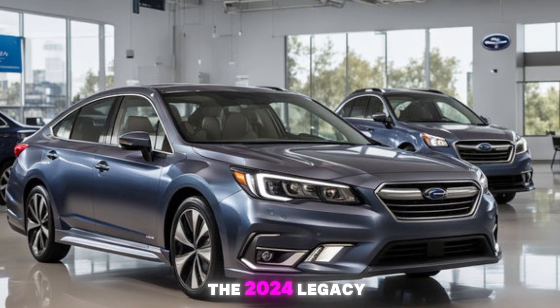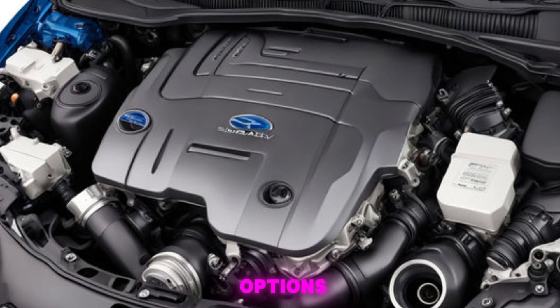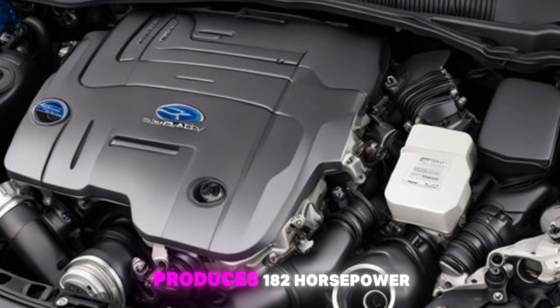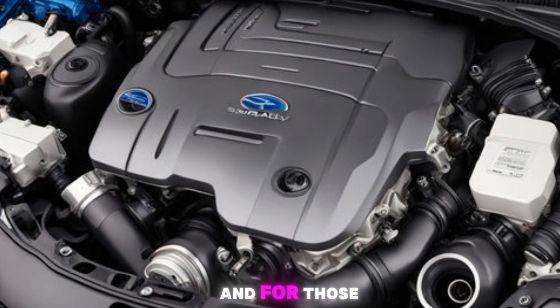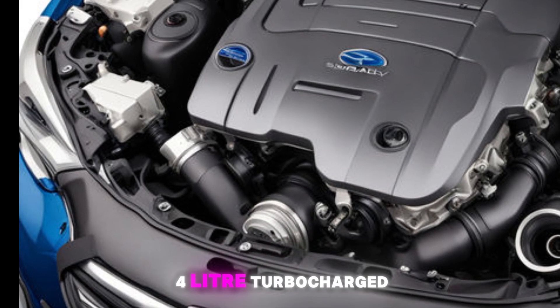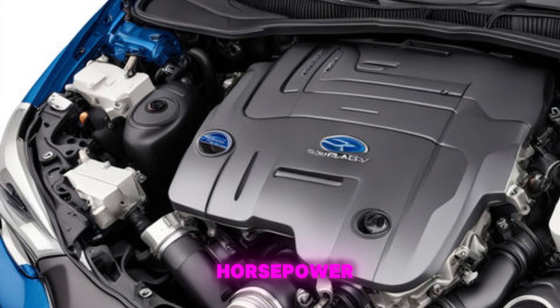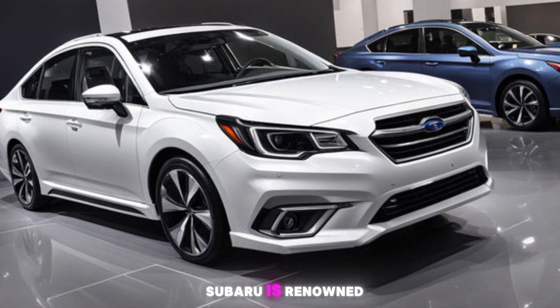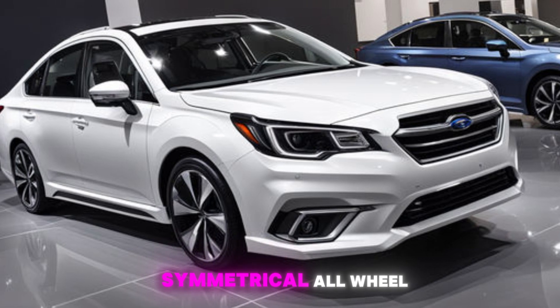Under the hood, the 2024 Legacy offers two engine options. There's the standard 2.5-liter four-cylinder engine that produces 182 horsepower, and for those seeking more power, there's an available 2.4-liter turbocharged engine with 260 horsepower. Both engines are paired with a smooth CVT and, of course, Subaru's renowned symmetrical all-wheel drive.